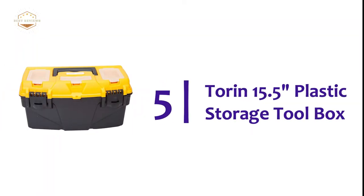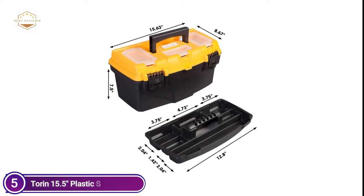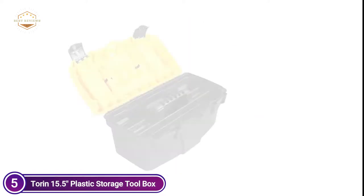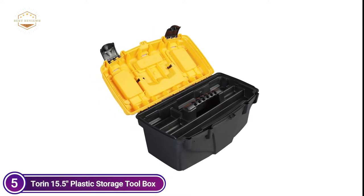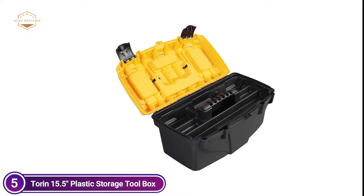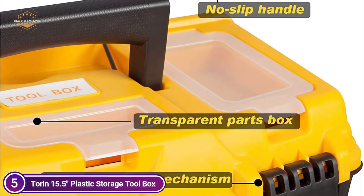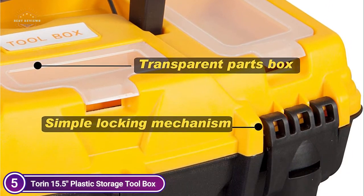Starting our list at number 5, the Torin 15.5-inch Plastic Storage Toolbox. This toolbox can be used for light tools, DIY tools, and cosmetics. It also has the ability to hold medicine, carpenter tools, and other small items. It can be used as a toolbox for your car, garage, garden, or office. The storage toolbox has a removable interior utility tray and partitions with a separate tray to allow for multiple parts, such as sockets.